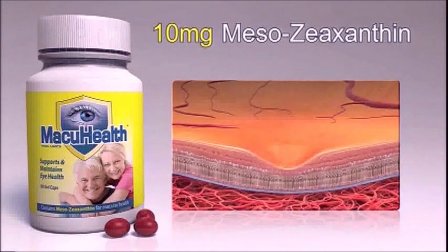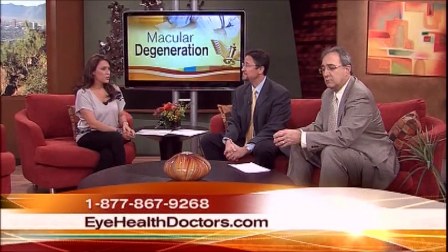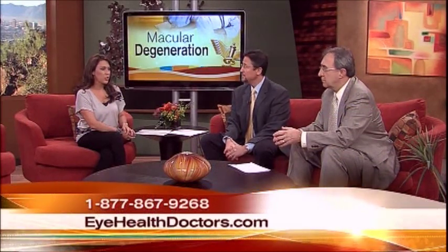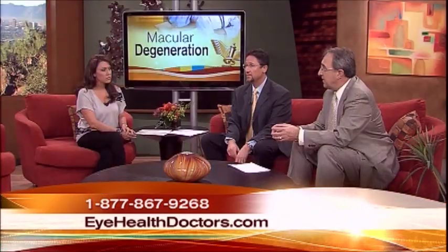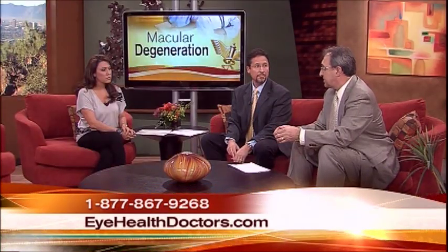Mesozeaxanthin is also the best antioxidant of the three. MacuHealth is a product recommended in our practices for protection. Simply stated, everybody is at risk. Those with a family history of AMD, a light complexion, or who spend a lot of time outdoors in the sun might especially want to think about taking it. UV light exposure will cause damage within the tissue of the eye and possibly lead to the development of AMD.